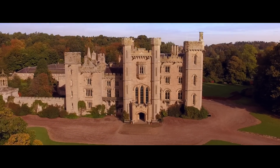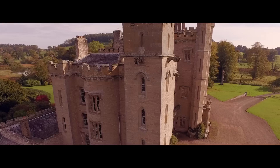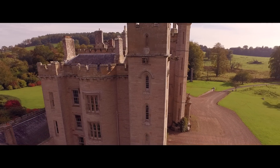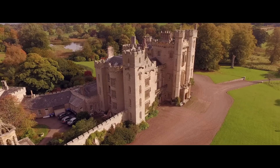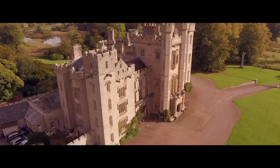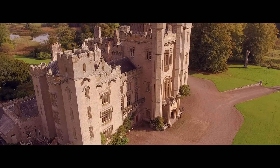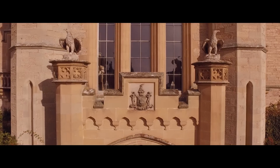This is our home, Duns Castle. It has been here since 1320 when King Robert the Bruce gave the land to the Earl of Murray after the Battle of Bannockburn. The family have been here since 1696 and they've embellished and enlarged it, and latterly gothicised it in a wonderful Georgian fine way between 1818 and 1822.